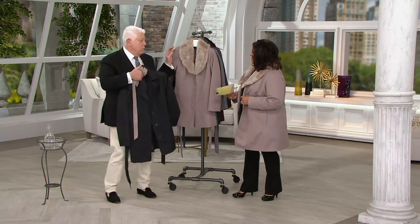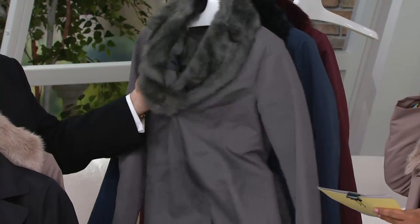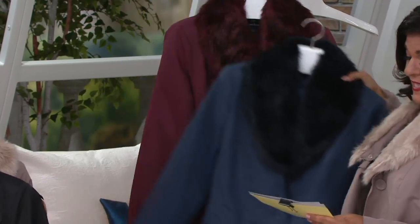Let's go over the colors. The black — that's what I'm wearing. The taupe. And then we've got the steel gray. Then here's the navy. And then lastly, the port.